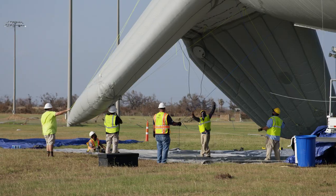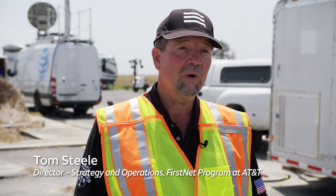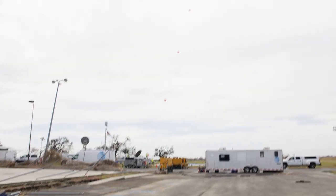We're down here in Cameron Parish, Louisiana today. We are setting up to fly FirstNet-1, which is an aerostat. It's a 55-foot blimp, essentially, that we can fly up to 1,500 feet, and it's basically a floating cell tower.